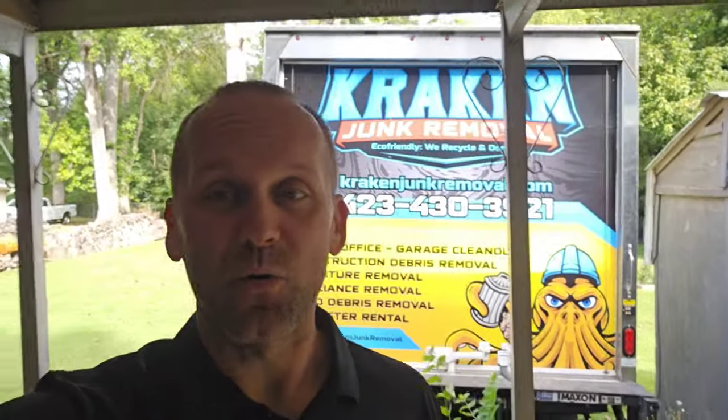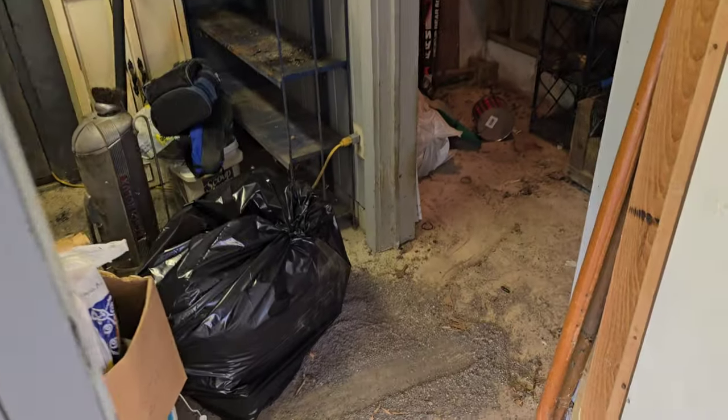Hey everyone, it's Austin with Kraken Junk Removal, Tri-City's number one top choice for junk removal and home clean out. Today we're doing a crawl space clean out in Kingsport and we also got this back room full of junk.